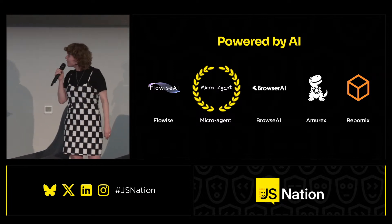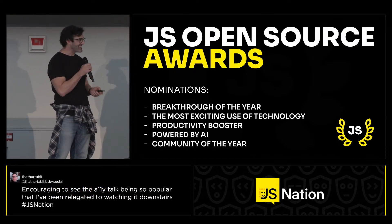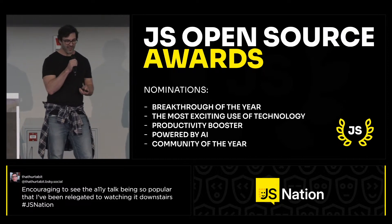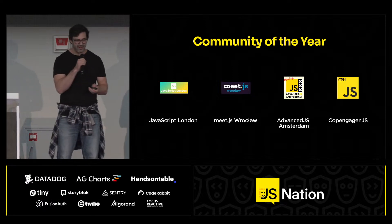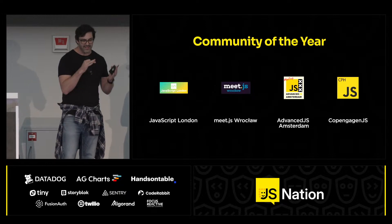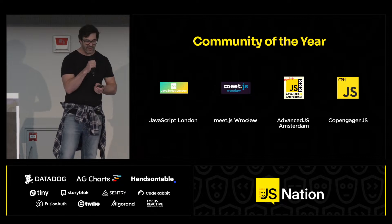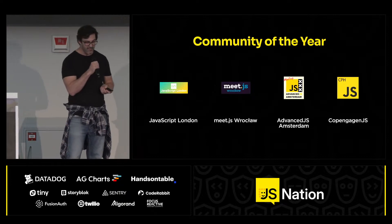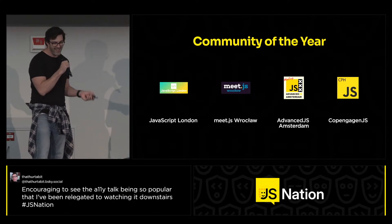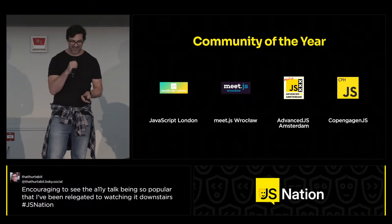We have one more category: Community of the Year. Less code-focused, more people-focused — which is just as important a part of our job as the code itself. In the Community of the Year category, we have a special category to welcome and support JavaScript communities across the globe. The following communities have been nominated: JavaScript London, Meet.js in Wrocław, Advanced.js in Amsterdam, and Copenhagen.js.